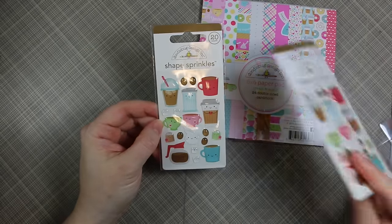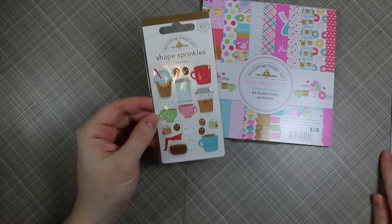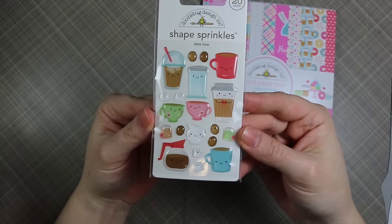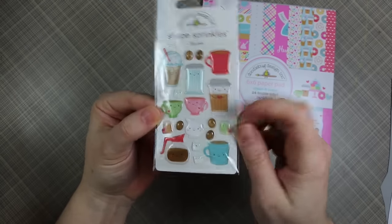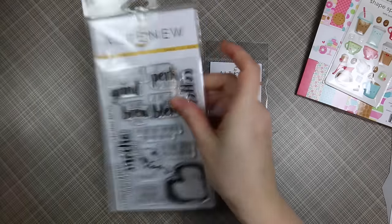I also got another pack of the shape sprinkles — I have one sitting right here that came in the kit, but I plan on using those right after I'm done filming this video. I always have to have extras because they're just the cutest little things ever, like a little coffee shape.